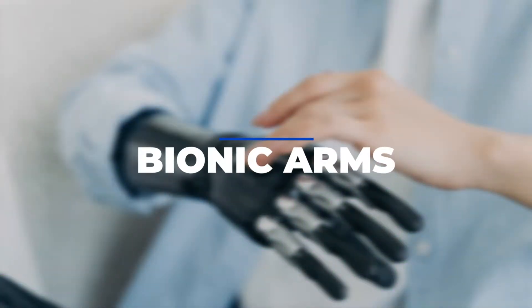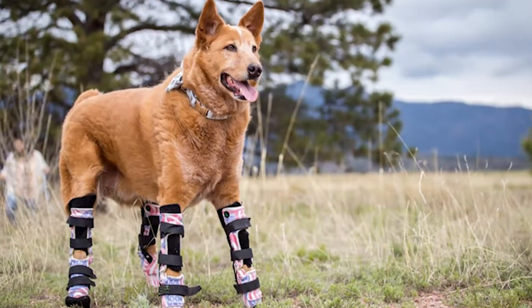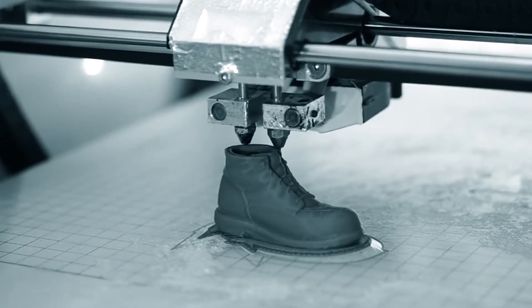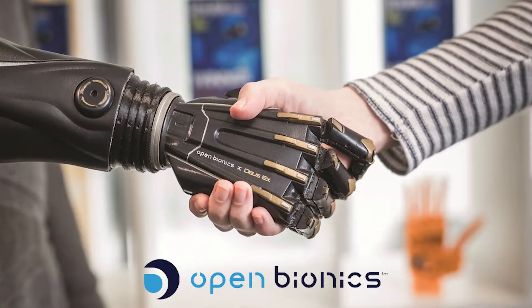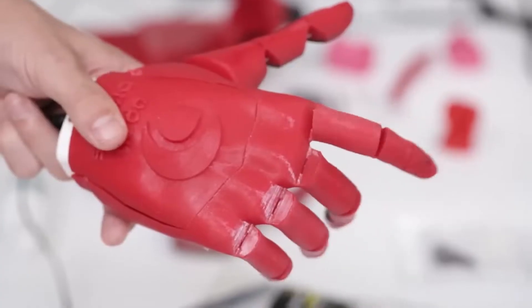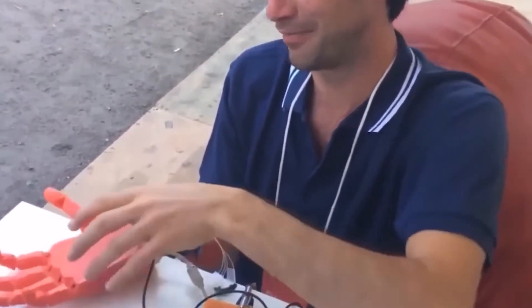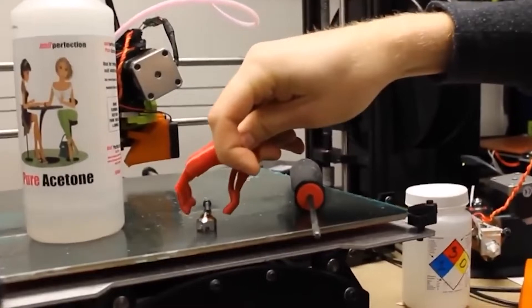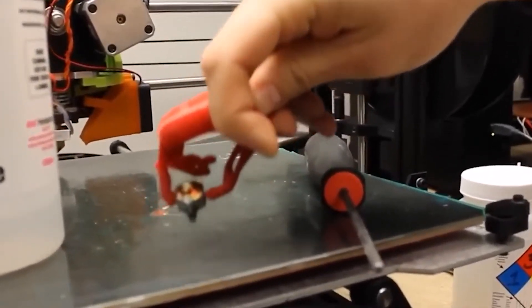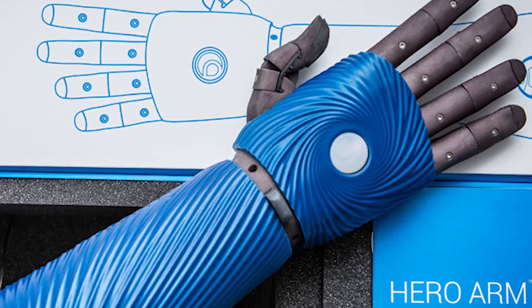Bionic Arms. 3D printers have proven beneficial for human prosthetics as well. Open Bionics is one business that has succeeded in producing a prosthetic arm at a reasonable cost. Their prosthetic, the Hero Arm, is made entirely of 3D printed parts and weighs less than one-third of a pound. Hero Arms can be personalized and are fitted especially for patients, with over 50 magnetic covers available — including Disney and Iron Man designs. The company also offers long battery life, comfort, and control.